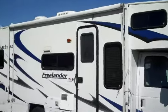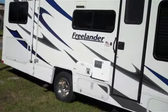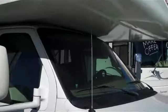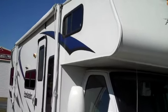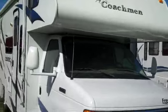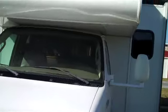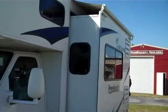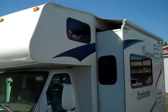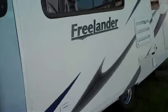2007 Coachman Freelander Model 2600SO — you can buy this unit for wholesale book today. Wholesale book is $41,700 for an '07 Coachman. This unit would normally retail on a dealer's lot for probably about $65,000. We're passing the savings on to you today. That's one slide out, and 33,600 miles on it.